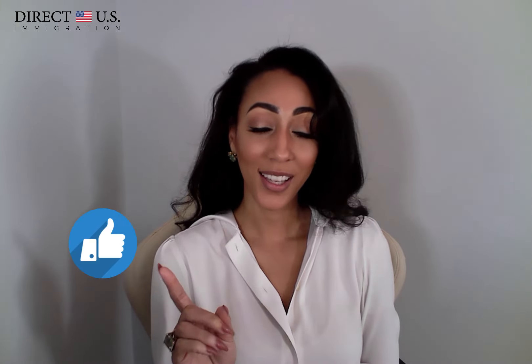Thanks for tuning in. My name is Matreya Brown, and I am a U.S. immigration attorney based in Washington, D.C. I'm also the principal attorney at Direct U.S. Immigration, where we work with clients in all 50 states and around the world. Before we start, click on the like and subscribe button to follow our immigration hub. Be sure to stick around until the end to get a bonus tip on removing conditions after getting a CR1 immigrant visa.